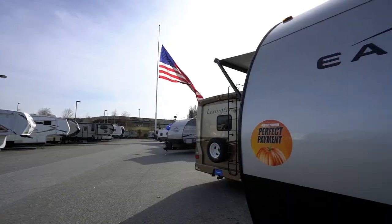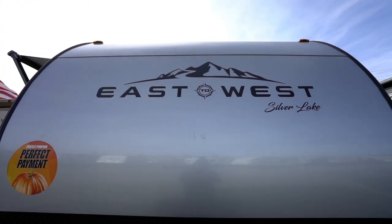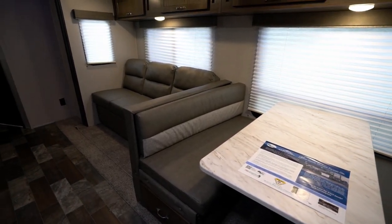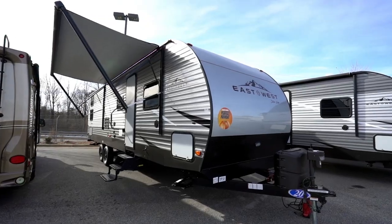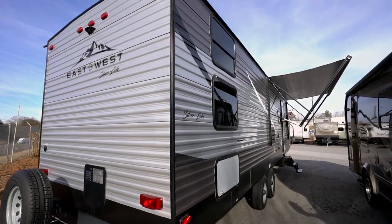Hey everybody, Chris Young from Gander RV and Outdoors here. Today I want to talk about the Silver Lake line of travel trailers. These travel trailers offer a lot of value for the money, meaning you see a lot of excellent features that you might only expect in some higher-priced units. The model line ranges from a little over 28 feet long all the way to about 37.5 feet, and the weight ranges from nearly 5,000 pounds all the way up to 8,700 pounds. So what do you say we dive into the floor plans?